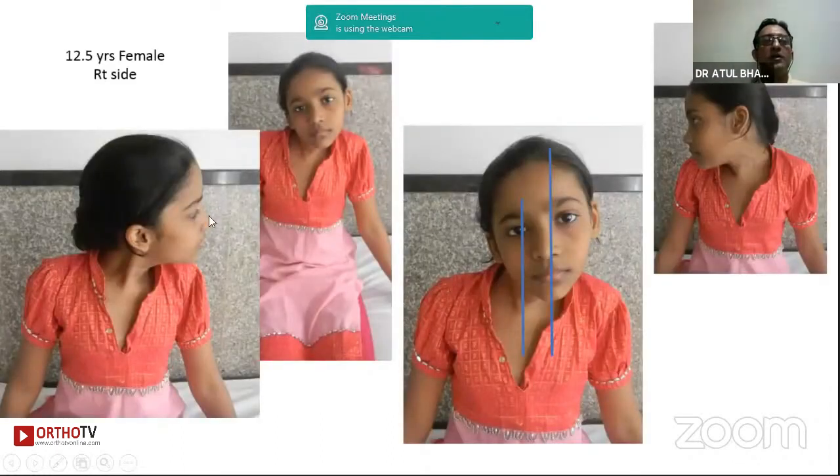This is a 12-year-old girl with severe right-side torticollis. The same parameters have been used to measure it — gaze deviation and horizontal translation.